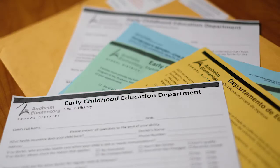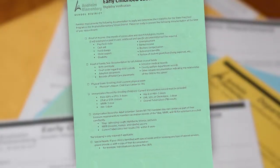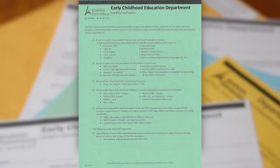Ready? Let's begin! The cover sheet of your packet is an easy-to-use eligibility verification checklist. Please be ready to present all of the following documents that pertain to you and your family at the time of your appointment. Please use this sheet as a guide to help you check off the documents you have prepared and ensure that you are ready for your appointment.